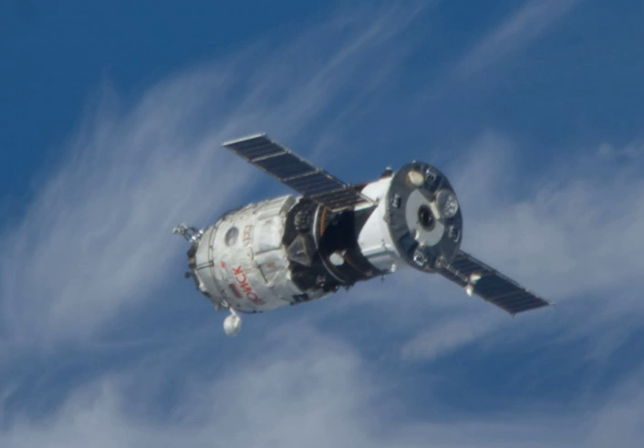At 0:16 GMT on 8 December, Progress MMIM-2 was undocked from Poisk, and at 4:48 GMT its engines ignited to begin a 38-second deorbit burn. It re-entered the atmosphere over the Pacific Ocean at 5:27, and had broken up by 5:32.